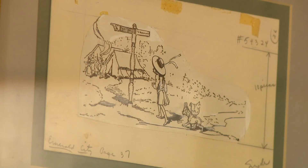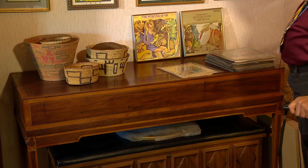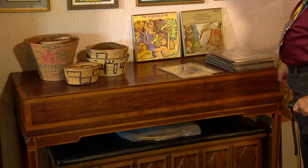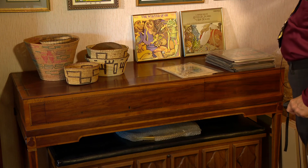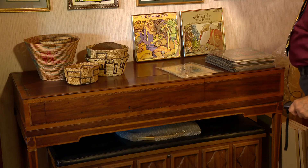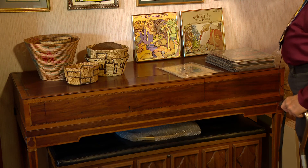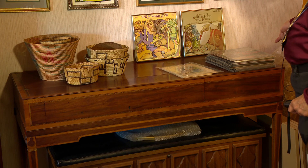I have some original artwork from the Little Wizard series up here at the top and over here on the side — they were used in back panels. Here we have a harpsichord, or basically a square piano, which came around the horn in 1748. And this was his desk, as I have shown you in the picture up here. It stayed in the family for quite some time — my grandmother had it for years. It was actually a wedding present to Maud and L. Frank when they got married.